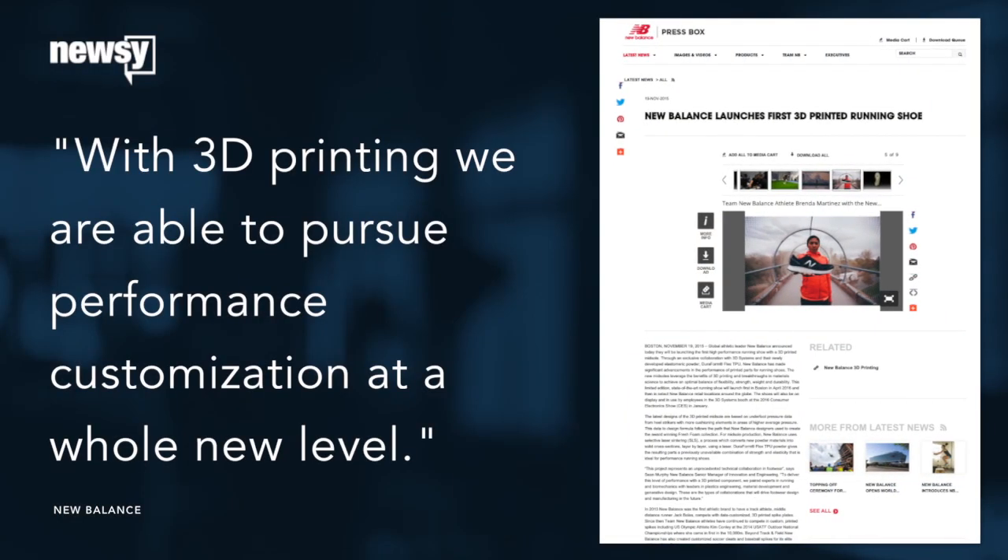CEO Robert Demartini said in a press release: "With 3D printing we are able to pursue performance customization at a whole new level."